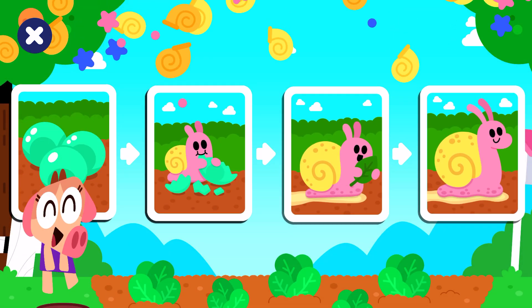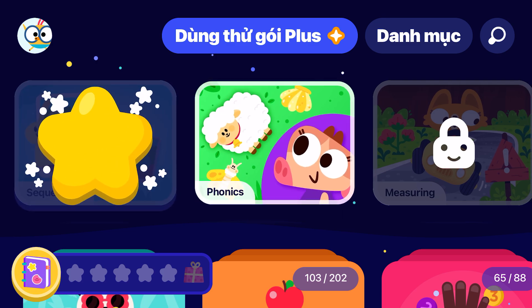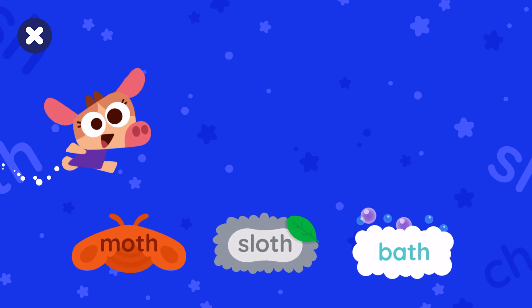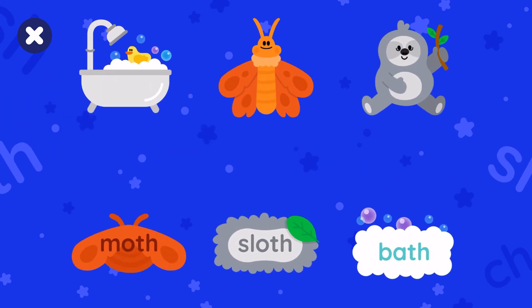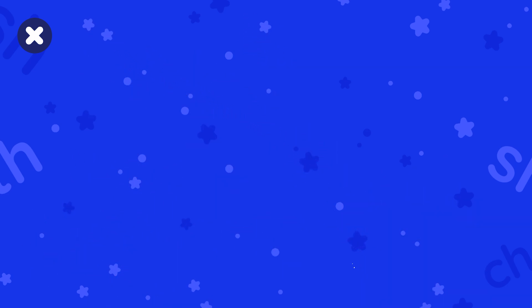You are an amazing story builder! Match the images to the words. Sloth, moth, bath.